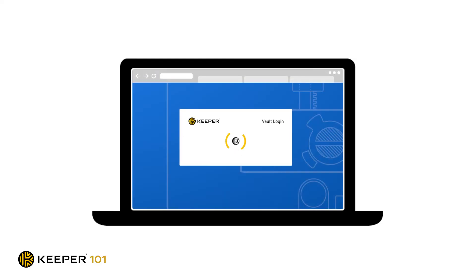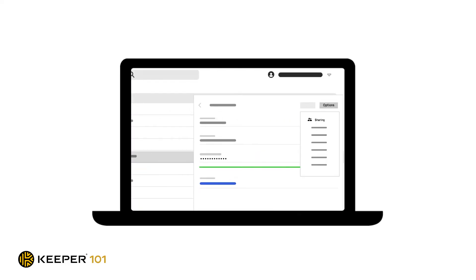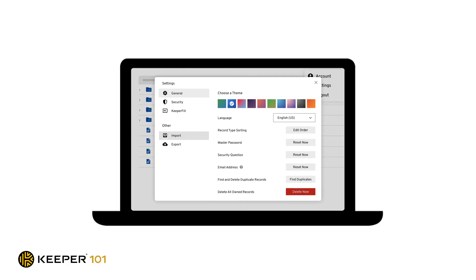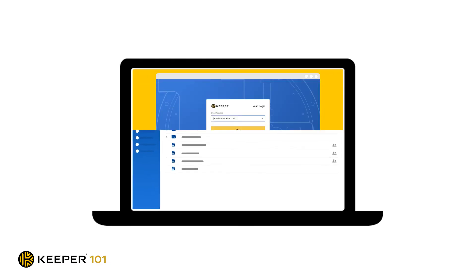From organizing your password records into folders, sharing logins with your coworkers, and importing passwords from your web browsers, Keeper's web vault is the tool to use. You can use Keeper's web vault through a web browser, or if you prefer, we have a Keeper desktop application for Windows, Mac, and Linux that provides enhanced functionality allowing you to log into your desktop programs and native applications with just a few clicks or hotkeys.